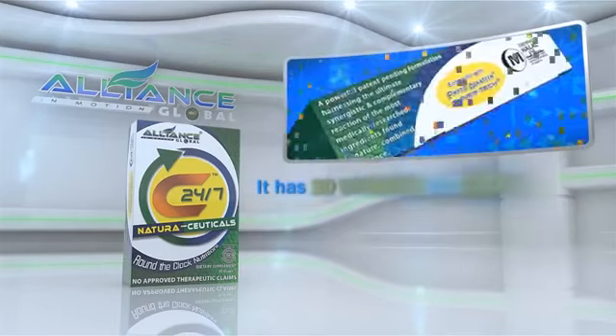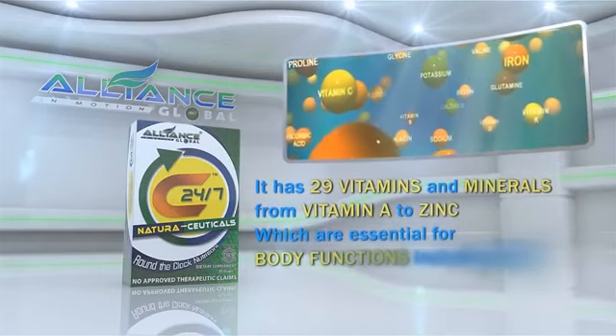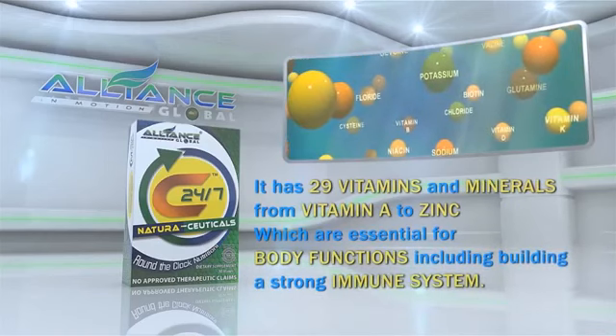C247 has 29 vitamins and minerals, from vitamin A to zinc, which are essential for body functions, including building a strong immune system.